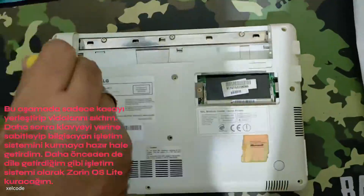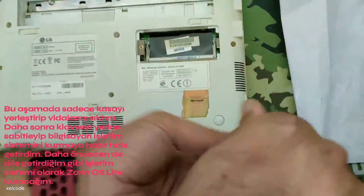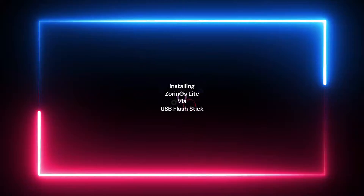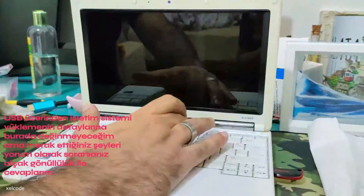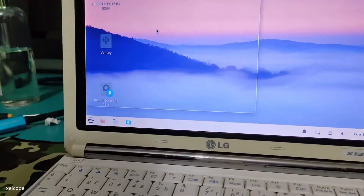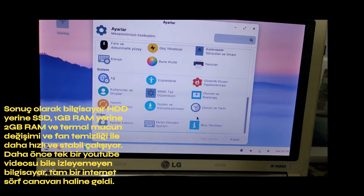I fixed the keyboard in place and got the computer ready to install the operating system. As I mentioned before, I installed Zorin OS Lite. I will not go into the details of installing an operating system via USB here, but if you leave questions in the comments, I will answer them. As a result, the computer runs faster and more stable with an SSD instead of HDD, 2 GB RAM instead of 1 GB RAM, and fresh thermal paste with a cleaned fan.